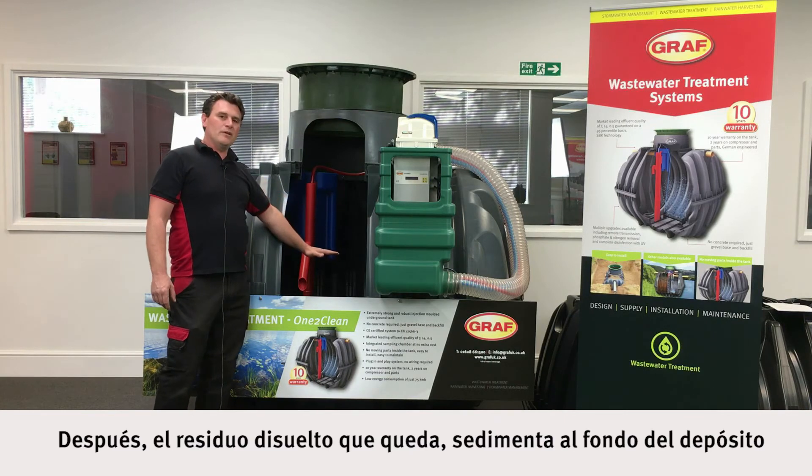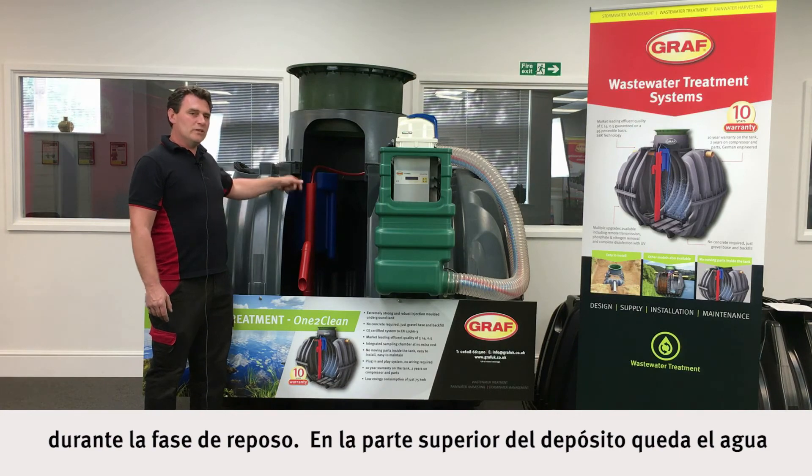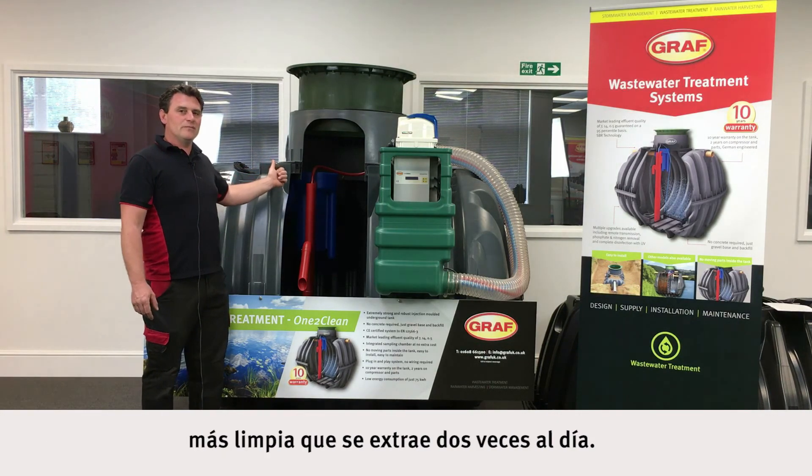Any remaining waste settles at the bottom of the tank during the sedimentation phase, leaving a clear liquid on the top, which we then extract from the system twice a day.